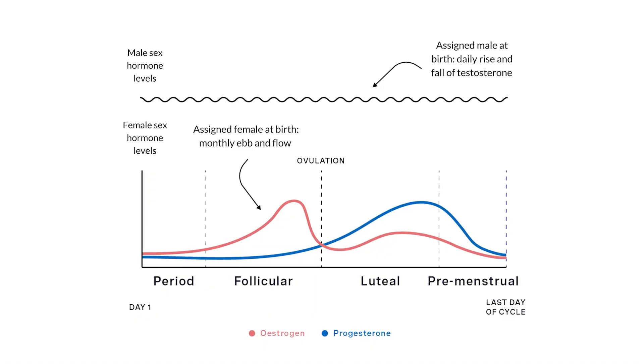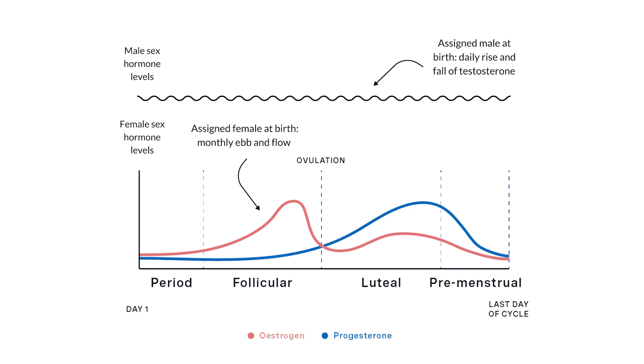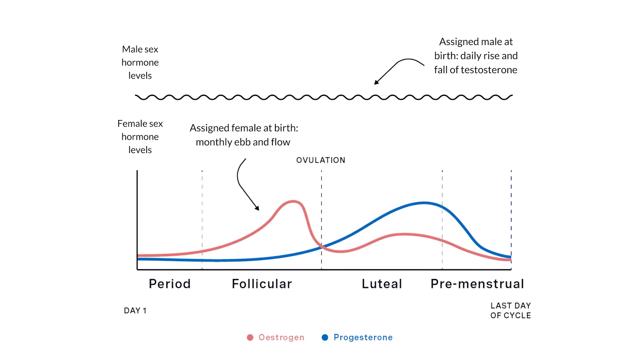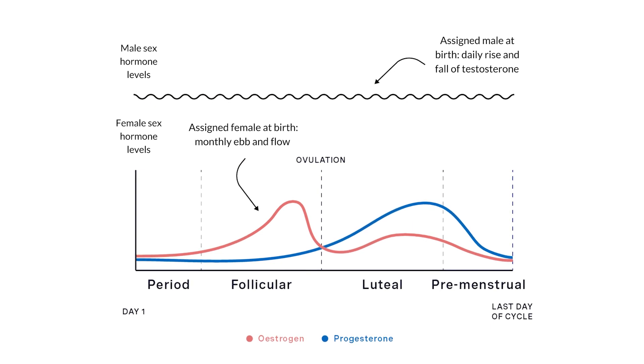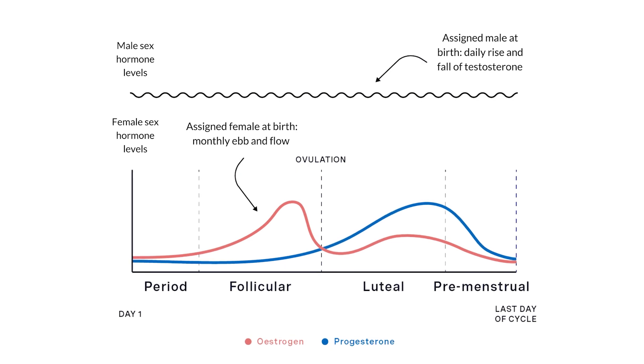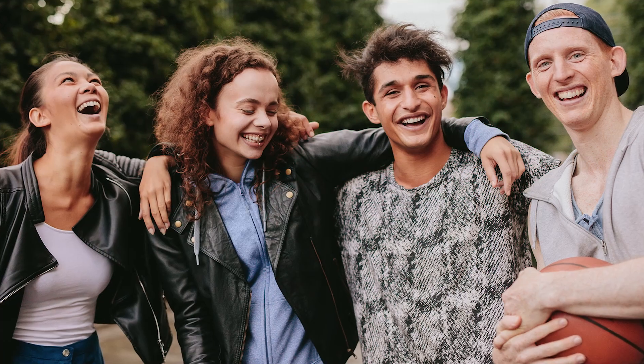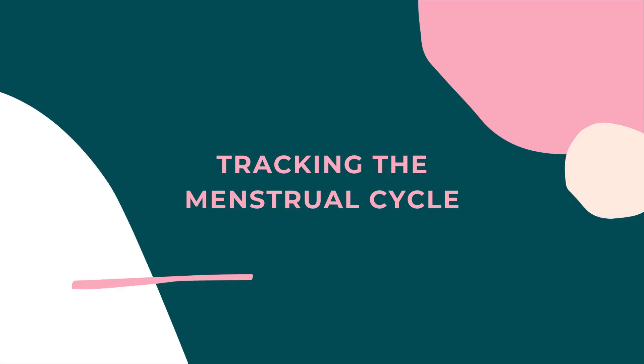While people assigned female at birth have around a 28-day cycle with fluctuations of hormones throughout the month, people assigned male at birth have a one-day cycle where their testosterone levels are highest in the morning and lowest at night. So people with a period usually feel different on different days throughout the month due to hormonal changes, but people with a penis usually feel similar on most days due to their one-day cycle.